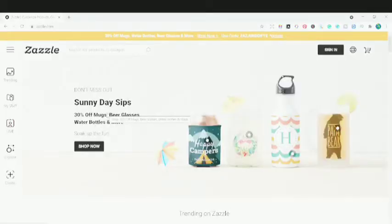We are on Zazzle now. On the very first page, you can see different products. They're currently offering 30% off on mugs, beer glasses, water bottles, and more. So you can see these types of products are selling.